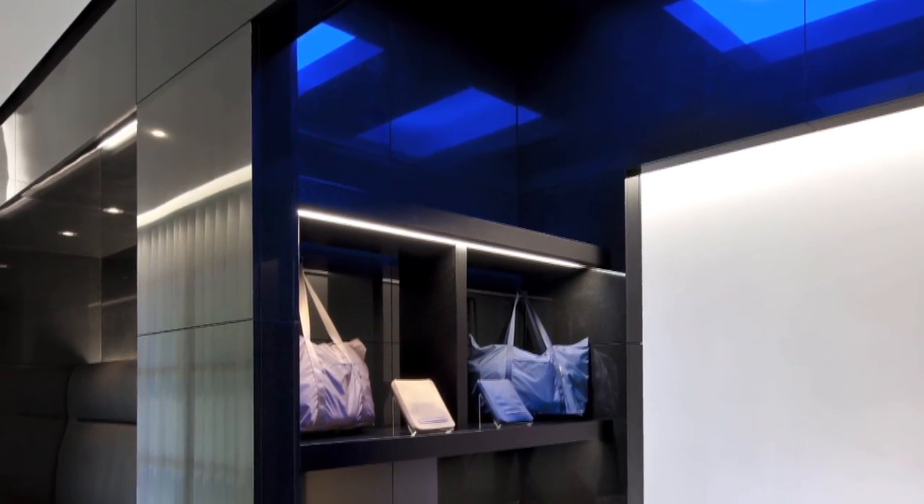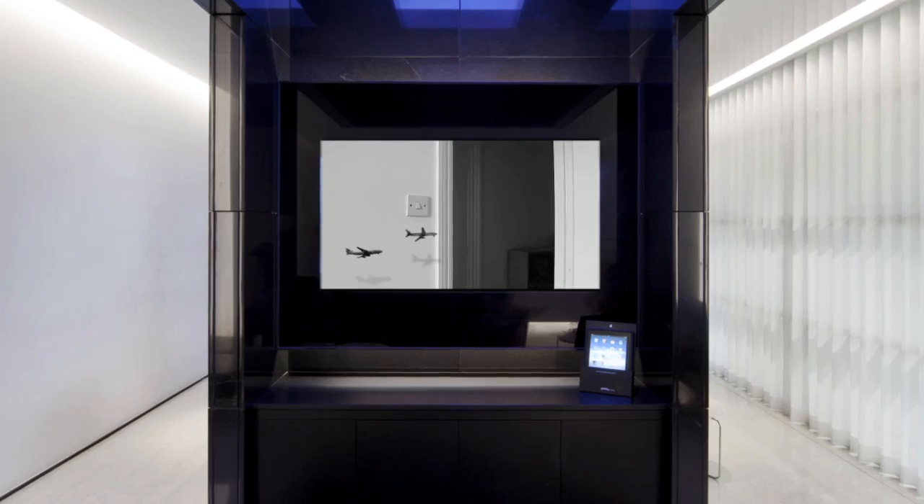It functions like a retail space, but at the same time it has the quality of an art piece. Being innovative is a key part of our business.